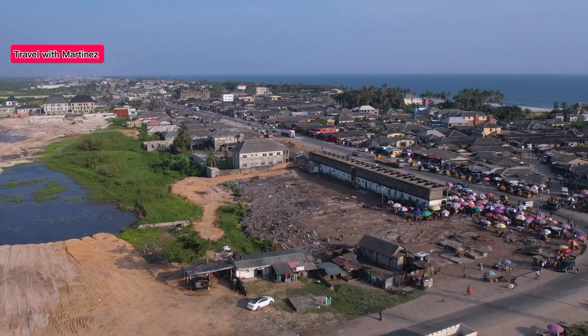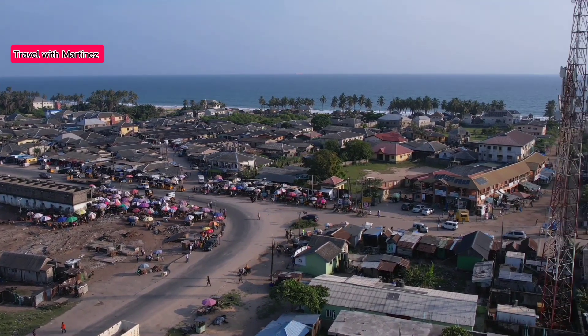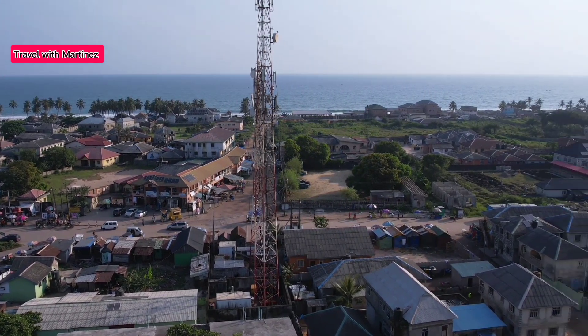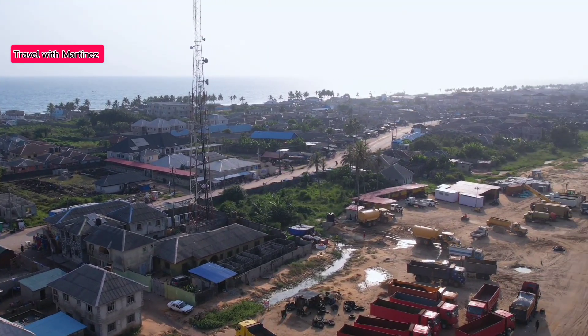You can see this is Elecon Roundabout. From here it leads all the way to Dangote Refinery, the Lekki Free Trade Zone, Lekki Port, and a lot more. You can see that's Elecon Beach and that's the ocean over there. That's as much as we can take on today's video.